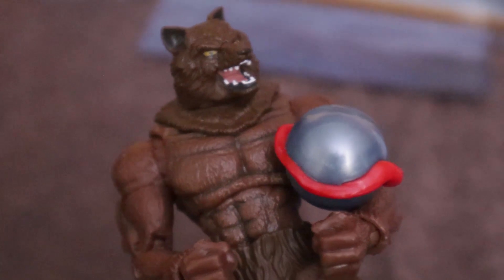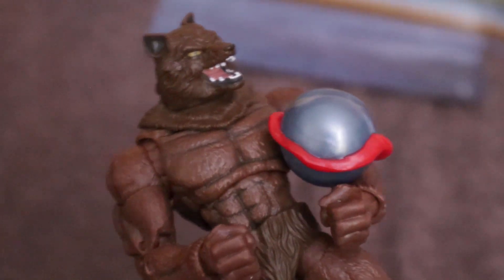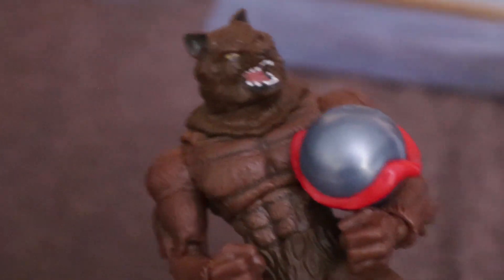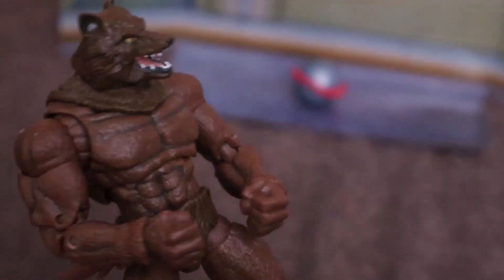I'm just upset that I didn't think about it — he can actually hold on to that ball. Actually, there's no way he can hold on to it. Oh well. Let's play some marbles or something. Or bowling — I got a strike!